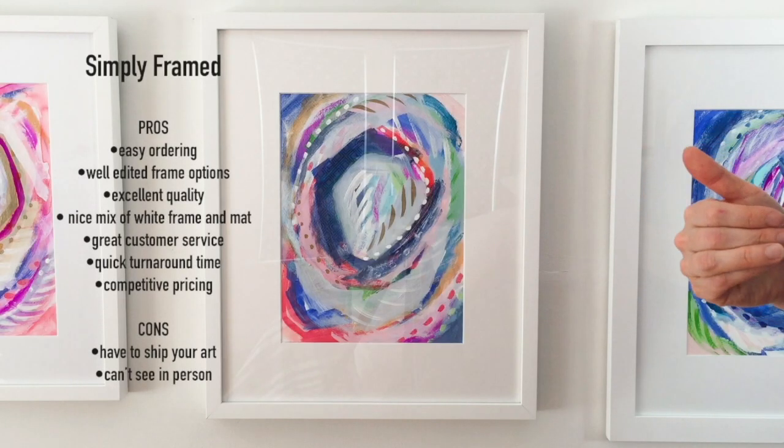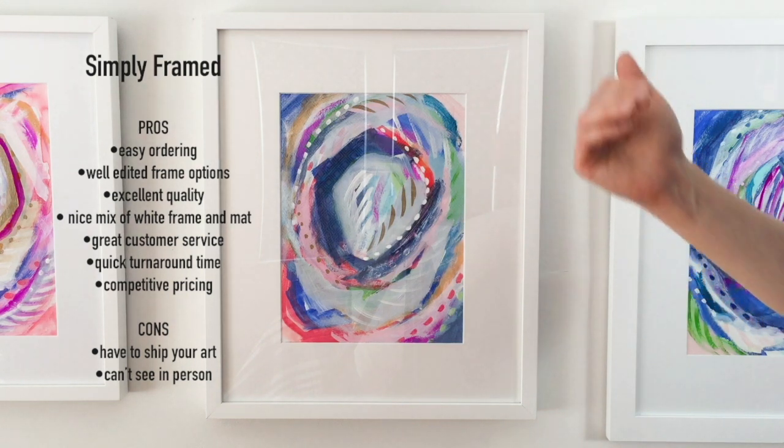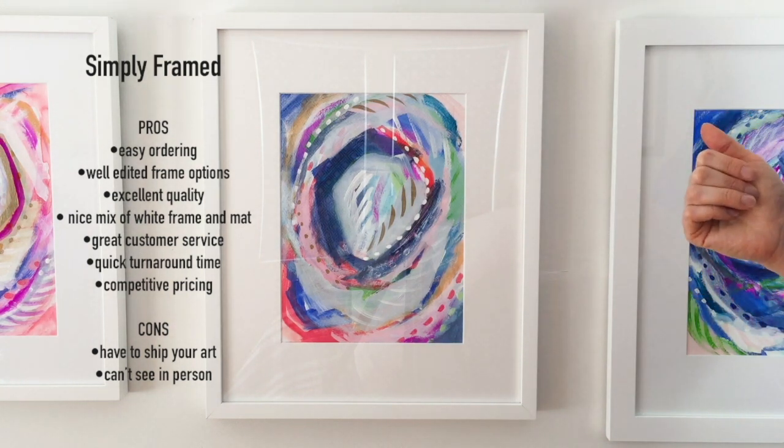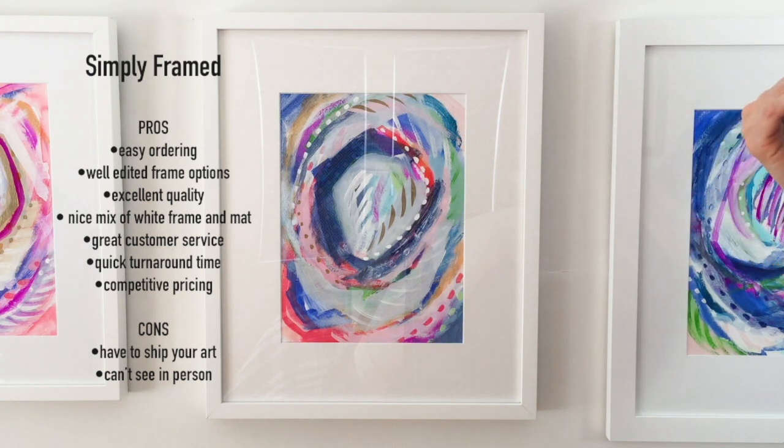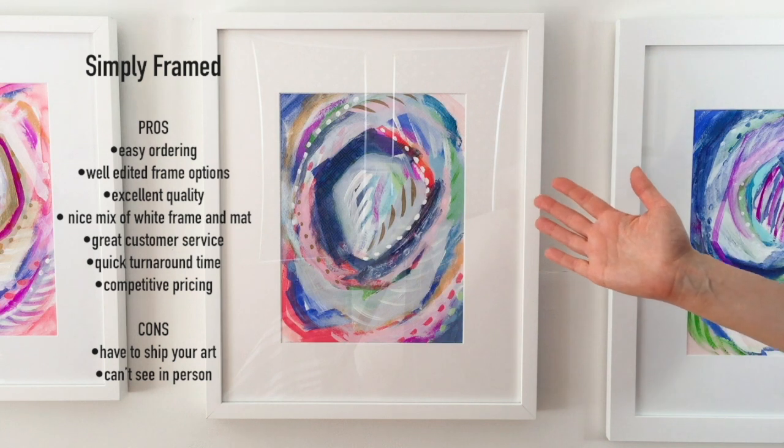But otherwise they just mailed the folder directly to me and then mailed the finished artwork right back. They did not charge me for the shipping.